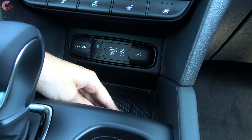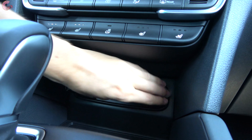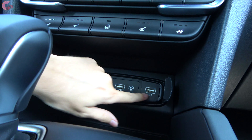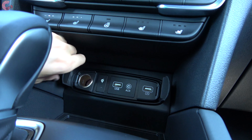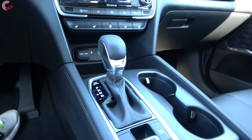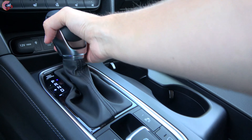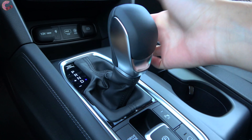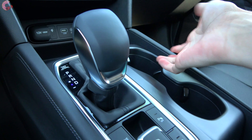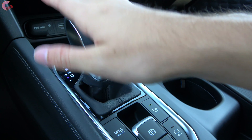If you don't have a phone that uses wireless charging, you still have all your traditional connections: a charging USB-A, a regular USB, an aux jack, and a 12-volt outlet. The shifter is a traditional setup — pull back for drive, bump over to the left to shift manually — however, there are no paddle shifters on the Santa Fe.